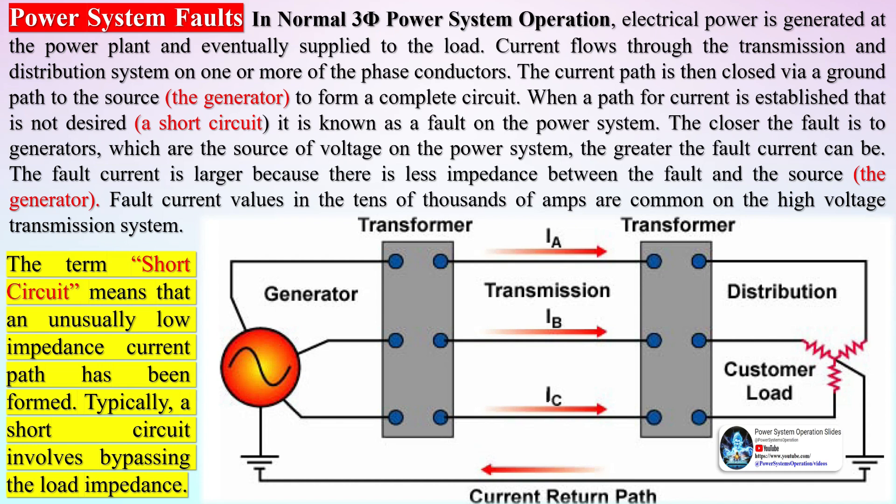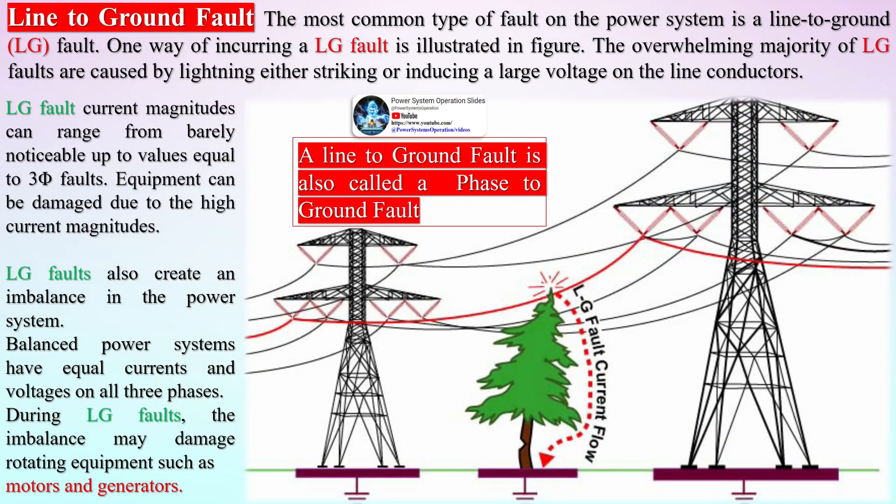Automatic reclosing is an automatic attempt to re-energize a transmission line following a short time delay after a transmission line trip. Instrument transformers reduce power system currents and voltages to lower values. These lower values, called secondary values, can then be input to protective relays, meters, and other devices. The power system voltage and current magnitudes must be reduced as they are simply too large to measure directly in any safe and economical manner.